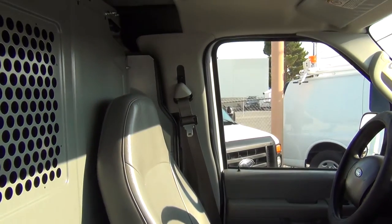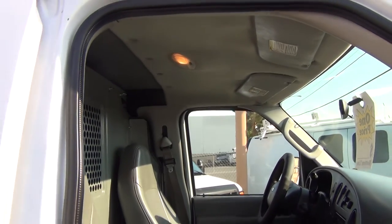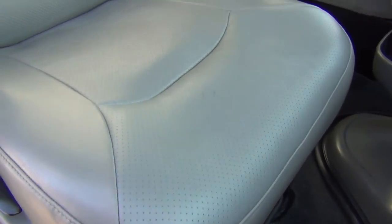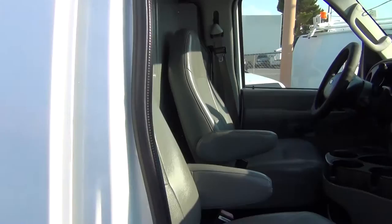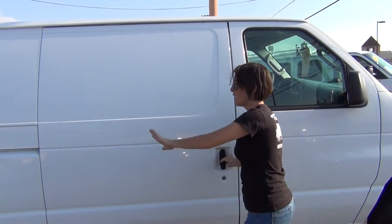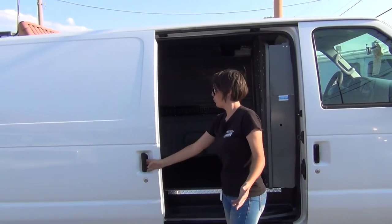You can get a van like this for less than half the price of new, and it is exactly what everyone is looking for. Extended, diesel, low miles, power options, tilt, cruise, solid cargo area, sliding side door rather than the barnyard doors — so you don't have those two awkward doors to contend with. You have the sliding side door, which operates very nicely with one-hand operation.